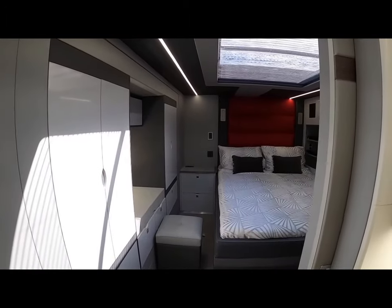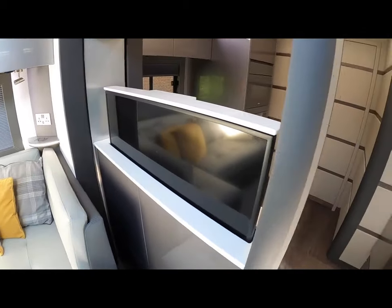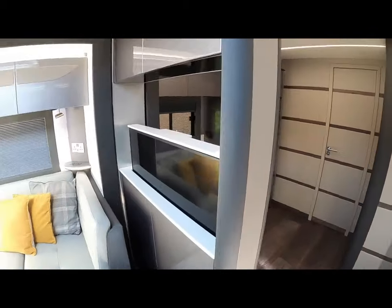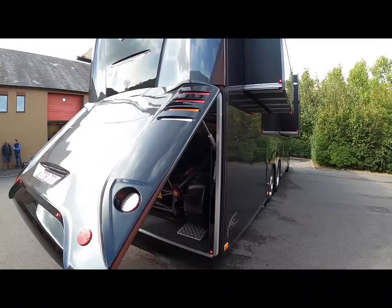There are two bedrooms, two bathrooms, and a laundry room, in addition to a fully functional kitchen and dining space that can accommodate up to 10 people. The RC-12M is a truly exceptional and luxurious motorhome.